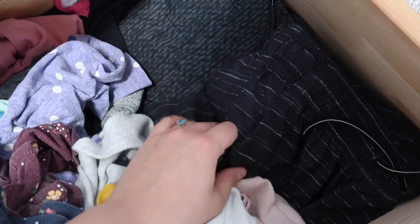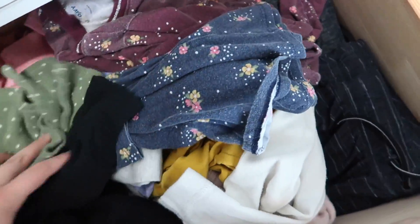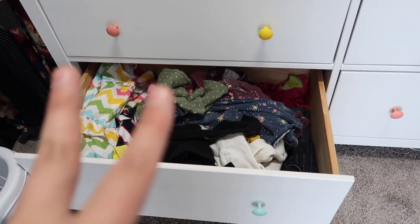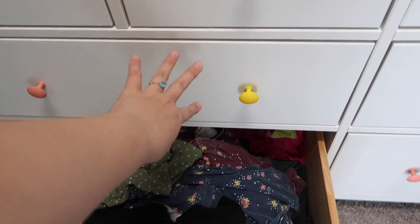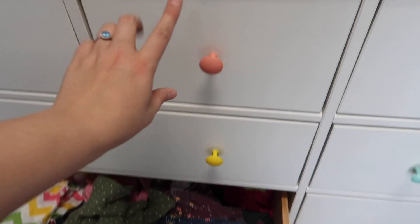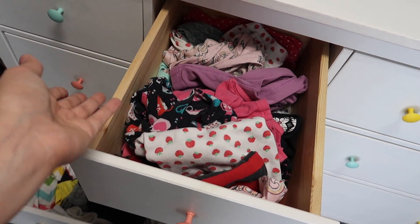All of our swim stuff is kept down here — my husband's swim trunks and my swimsuits as well. What will happen when Rensley moves into her own room and Revlin and Airely start sharing is the girls' clothes will get moved down and we'll put Ren's clothes in here. I'm also thinking of moving their pajamas down here and putting Ren's clothes up in the main space, since she honestly doesn't need any more space than that for her clothes. We'll figure out the exact arrangement when Rensley moves to her own room.